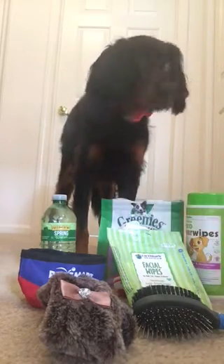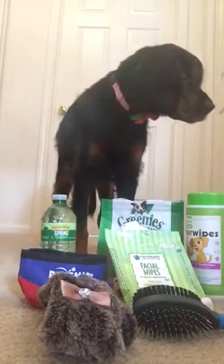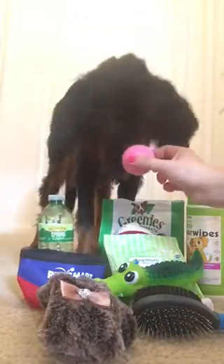She has her toothbrush, organic toothpaste, her little alligator, and she loves to chase her ball.